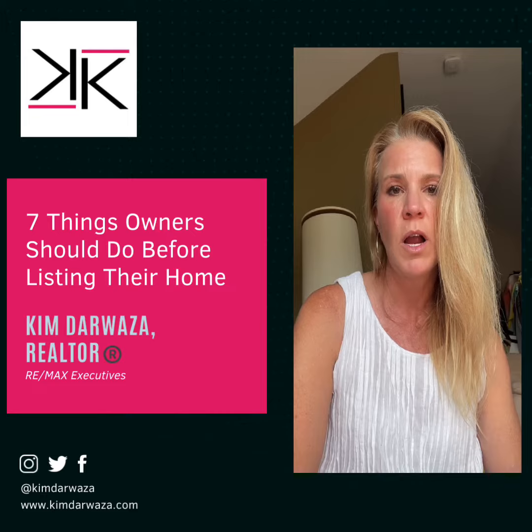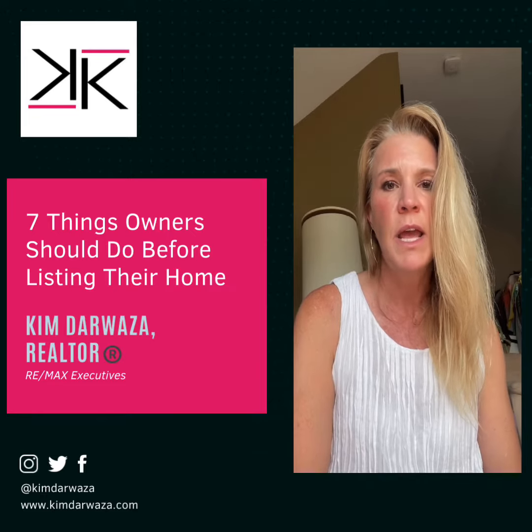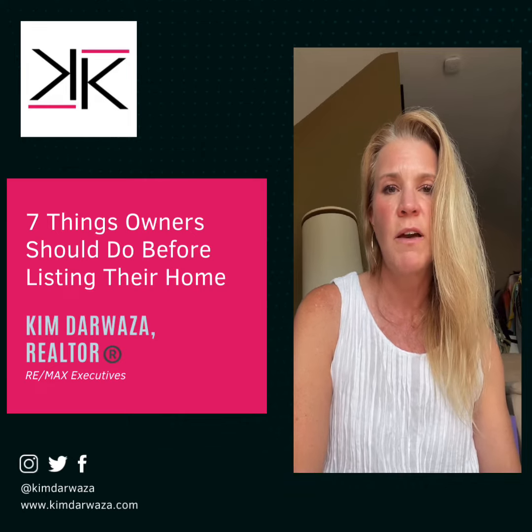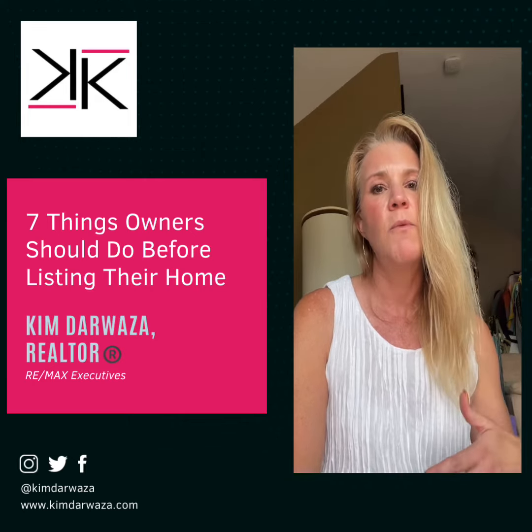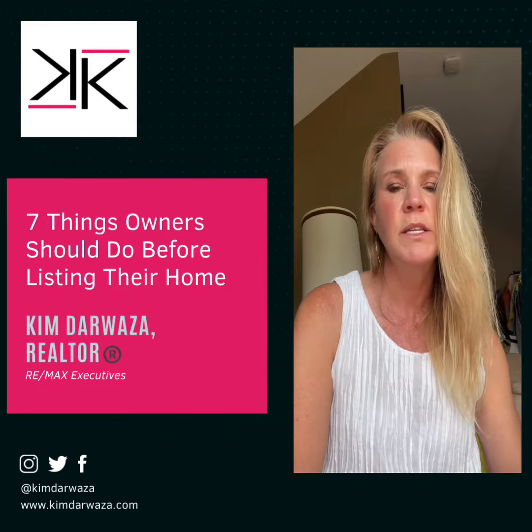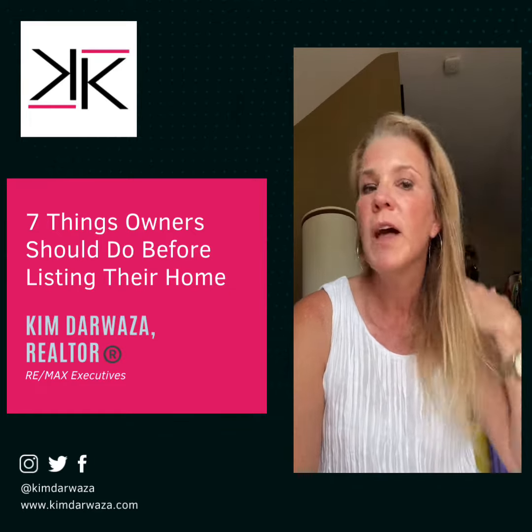Number four: curb appeal. Enhance the exterior's attractiveness with fresh landscaping, a well-maintained lawn, and a welcoming entrance. It's amazing just what putting out some flowers in the front will do.